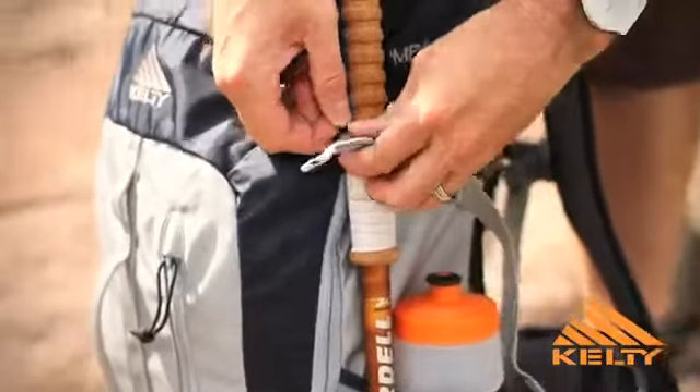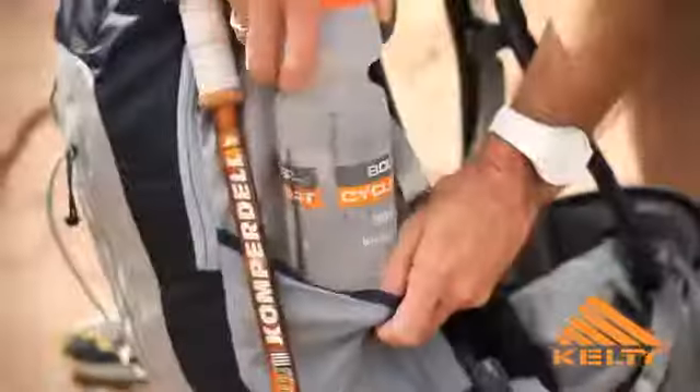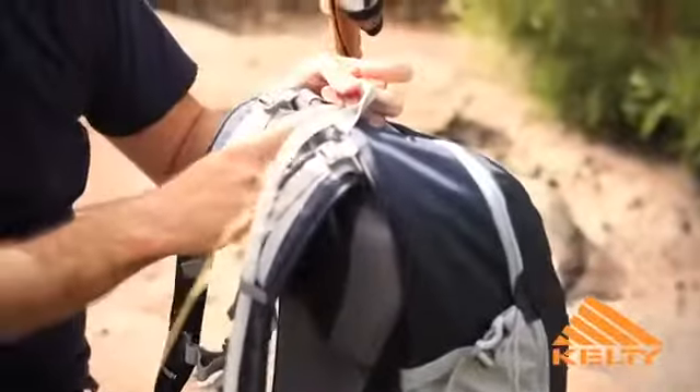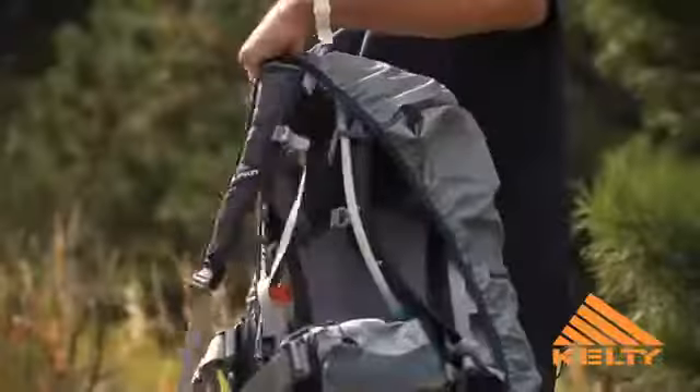Ice axe and trekking loops that also incorporate some side compression, and then there's a water bottle pocket on either side and an exit port for your hydration too. The Impact 30 also has an integrated rain cover down here on the bottom.